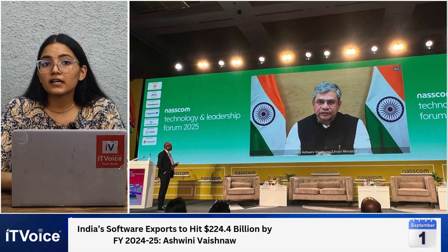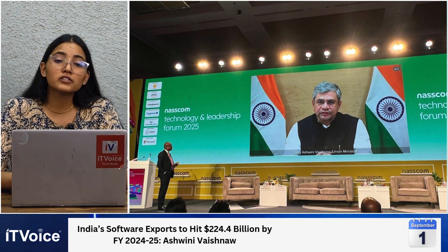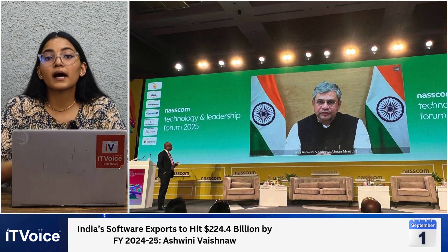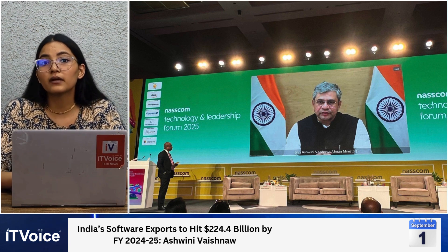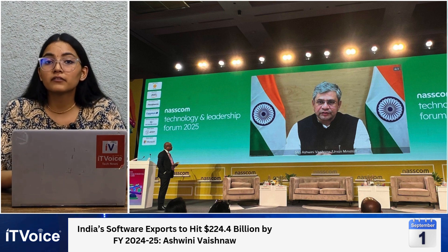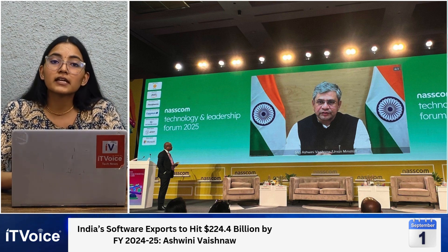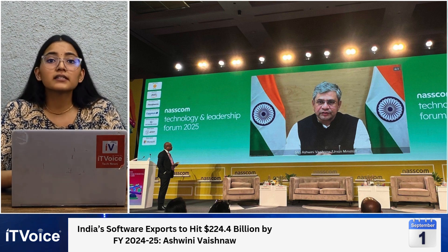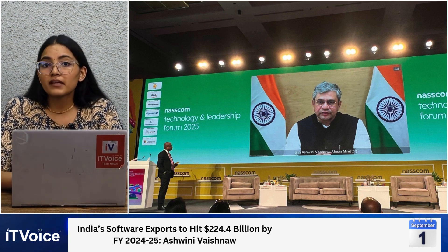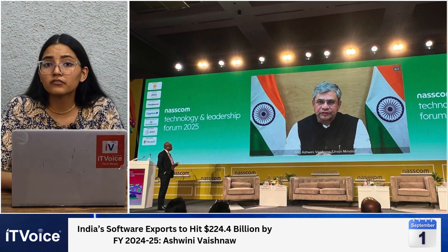Our lead story: India's software exports are set to hit $224.4 billion by FY 2024-25. India's IT industry is expanding beyond metro cities, driven by the government-backed Software Technology Parks of India (STPI). Union Minister Ashwini Vaishnaw stated that software exports will reach $224.4 billion by FY 2024-25, up from $136 billion in 2019. With 68 STPI centers, including 60 in Tier 2 and Tier 3 cities, initiatives like NGIS, Genesis, and Tide 2.0 are fostering startups, AI, blockchain, and gaming innovation. These efforts have generated over 2.98 lakh jobs and increased patent filings, strengthening India's global software market presence.